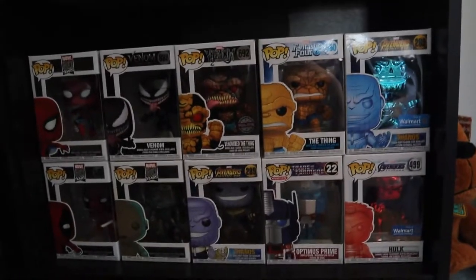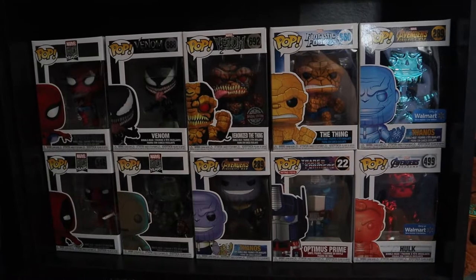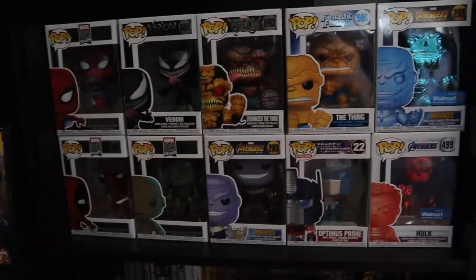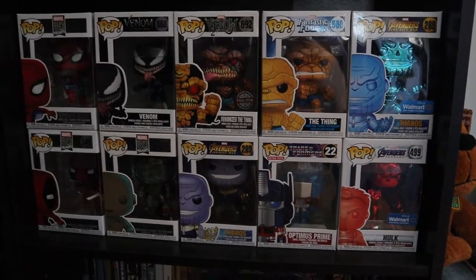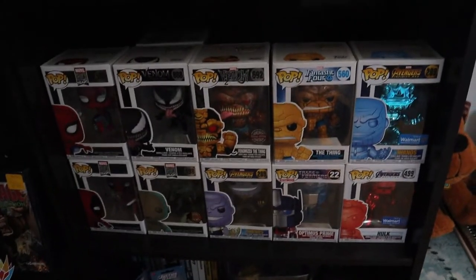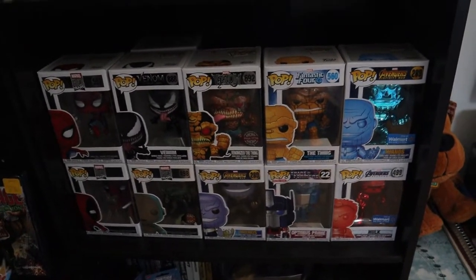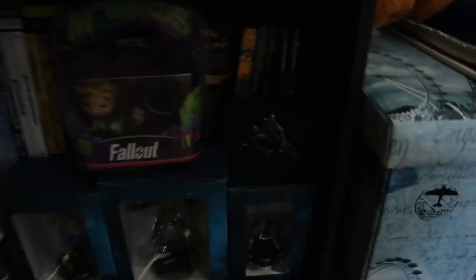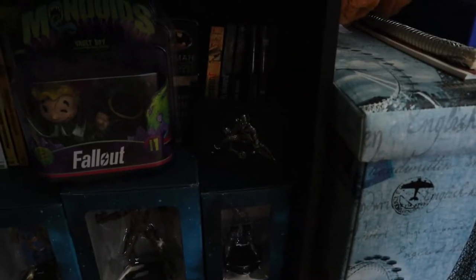Down here are the updates of my Marvel Funkos. There are a few in the back — I've been shuffling them around — but the newest additions are the Iron Man special edition and the Venom. I do have a few in the back, and someday I'm gonna have a shelf displaying them. I actually like them in the box the way they are.